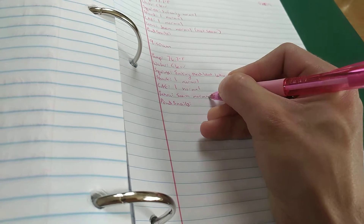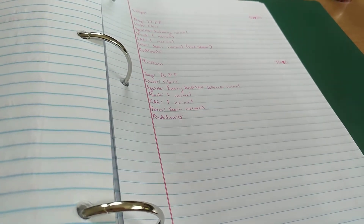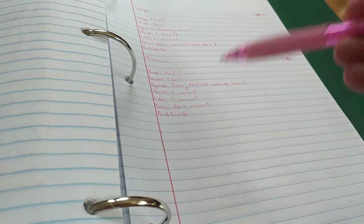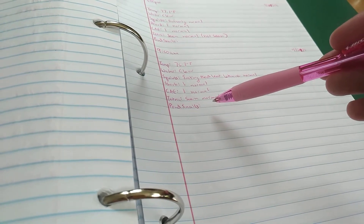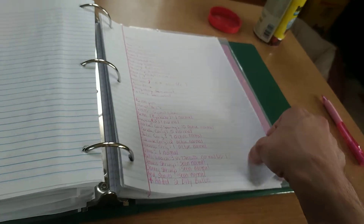If they're just uncountable, I just write 'seen normal.' Or I leave it blank if I don't see them. Pond snails — I'm guessing they've been eaten, or I just don't see them, so I'll leave it blank. And then I go back one, which is to this tank — the corridor tank.